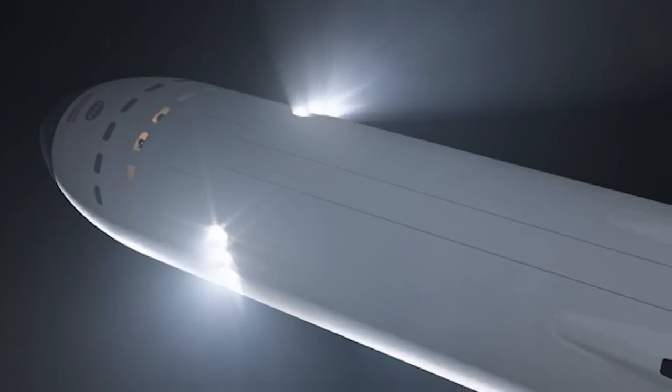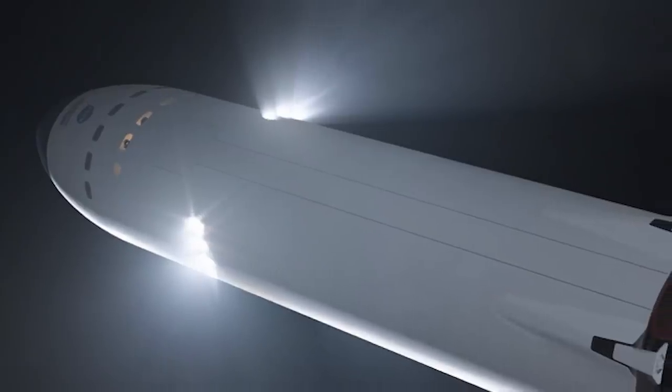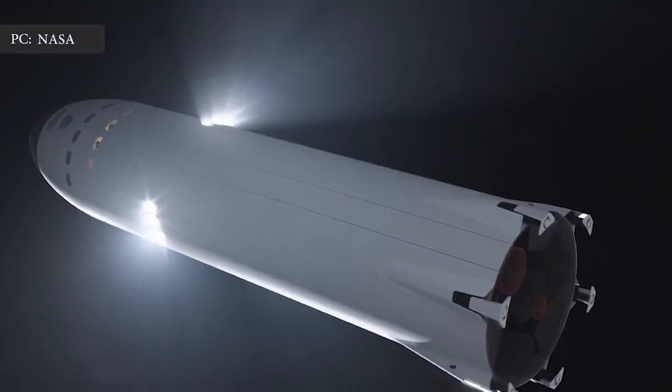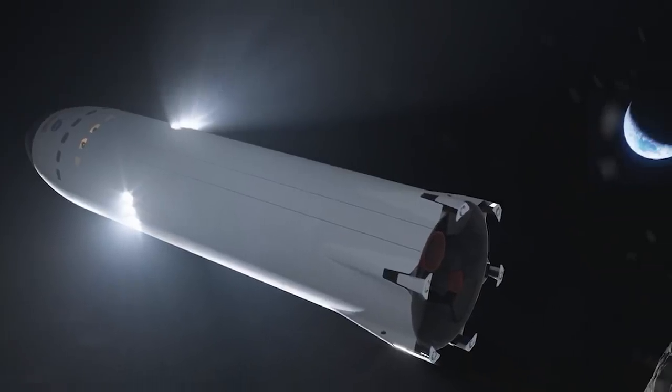In this video, Engineering Today will discuss how SpaceX is making changes to Starship so it can safely land on the Moon. Let's get into details.